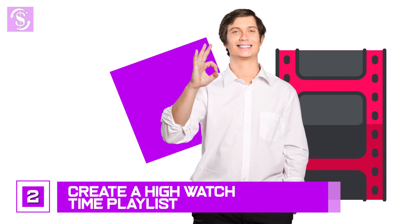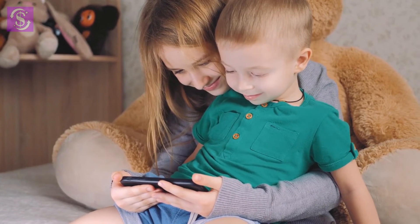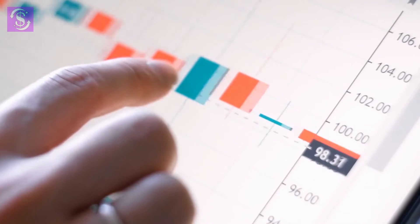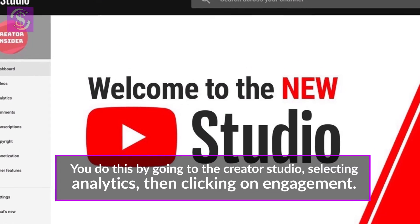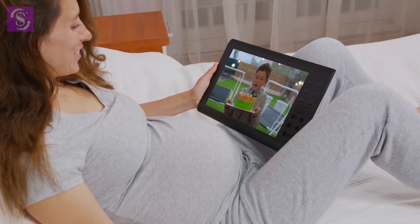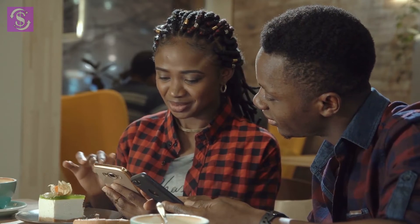Number 2: create a high watch time playlist. A high watch time playlist is simply a playlist of your videos that have the most engagement. Your most popular videos probably have a high watch time, but to be sure, go to analytics and find which of your popular videos have the highest watch time. Do this by going to Creator Studio, selecting Analytics, then clicking on Engagement. Here you can see your popular videos with high watch time and create a playlist starting with the one that has the highest watch time. This helps you get more views and reach the required 4,000 watch hours faster.